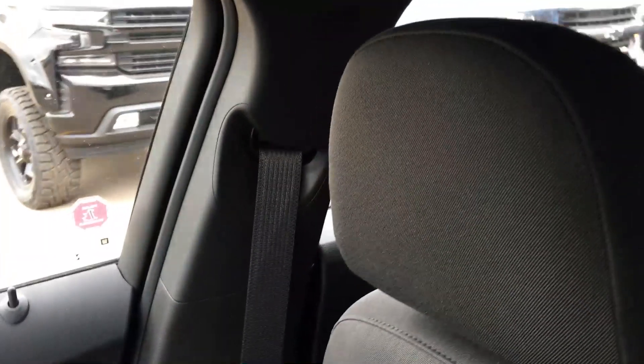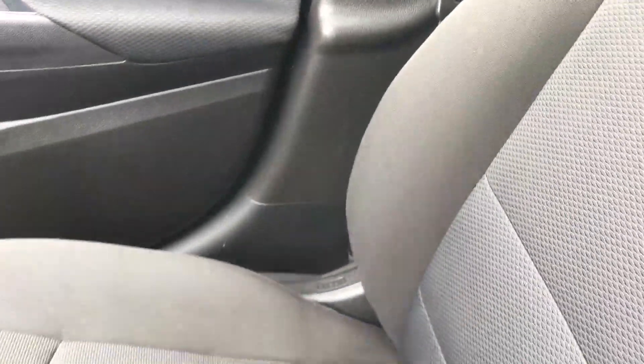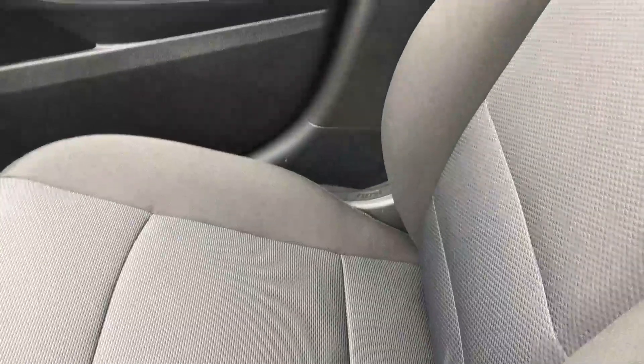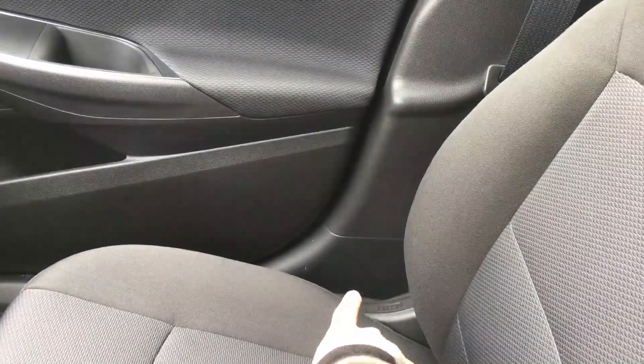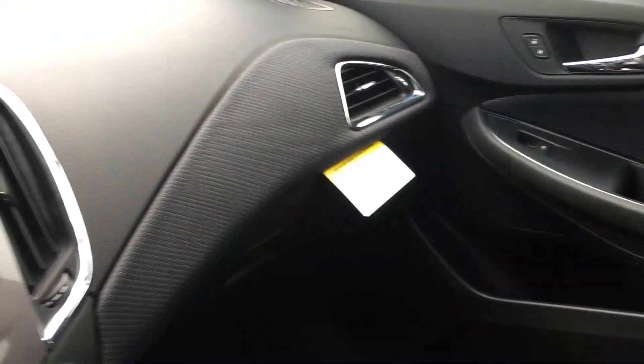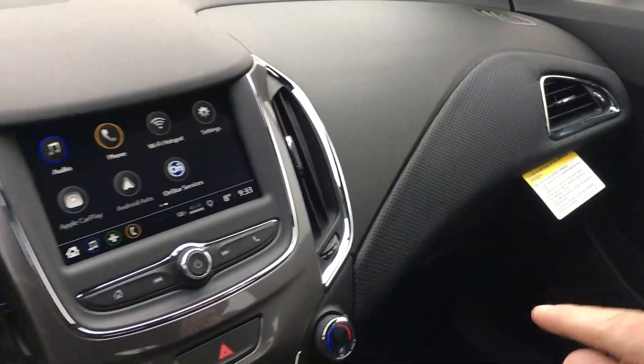The upholstered seats have a manual headrest and are stitched with a practical, ergonomically pleasing design. They are doubly insulated to keep their composure for the long shelf life of this vehicle. The seats are not powered, but there is an easy manual adjustment, and you can even adjust the passenger seat from the driver's position.